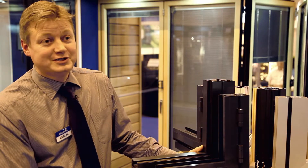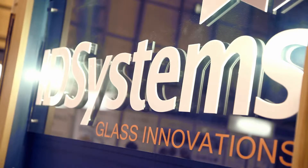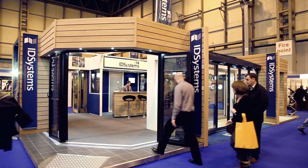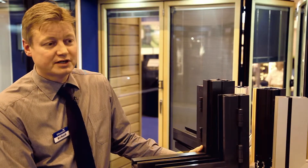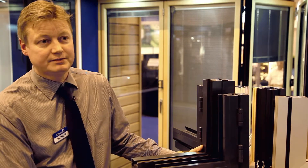My name is Richard. I'm the director at ID Systems. We have a range of products from doors, windows, to conservatories, to basically bespoke glazing solutions. We pride ourselves in having a solution to most people's requirements for glazing.